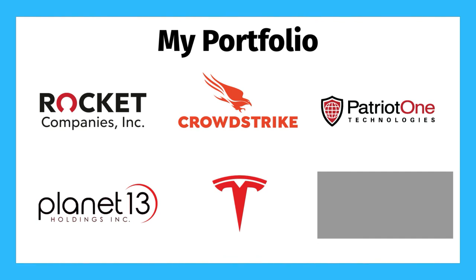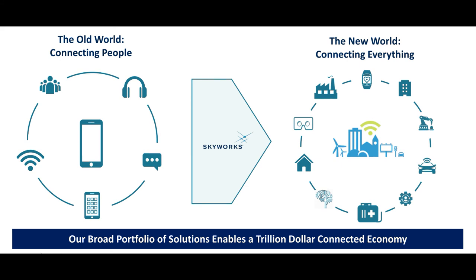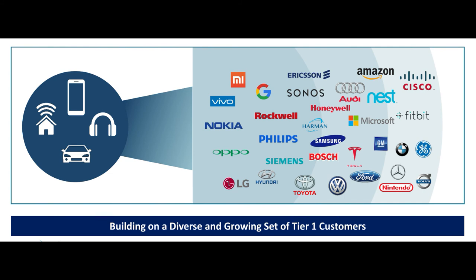The second to last stock in my portfolio is Tesla, and I don't think I need to explain that one to anybody. The last stock in my portfolio is Skyworks Solutions, ticker symbol SWKS. Skyworks Solutions makes RF semiconductor chips for wireless and cellular connectivity. They stand to benefit from the move to 5G, autonomous vehicles, and the ever-growing Internet of Things.